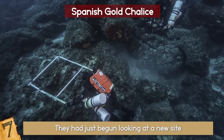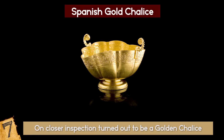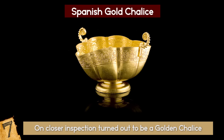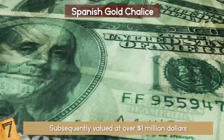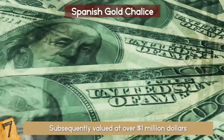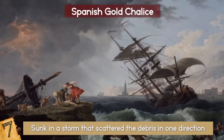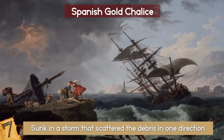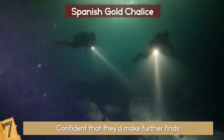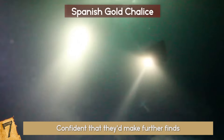He dug a bit with his hands and found what initially seemed like a piece of rock, but on closer inspection turned out to be a golden chalice. The ornate object, thought to be from around the time of the ship — at least 400 years old — was subsequently valued at over one million dollars. The ship had sunk in a storm that scattered the debris in one direction, but another storm hit and scattered it all across the seabed. Following this discovery, Blue Water Ventures were confident that they'd make further finds, although as of yet they haven't announced anything quite like the chalice.